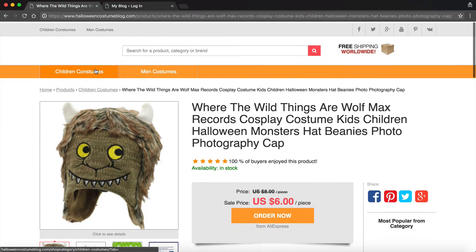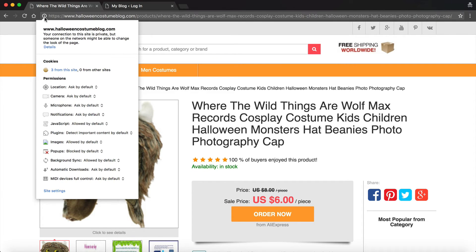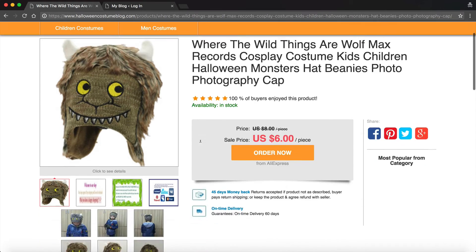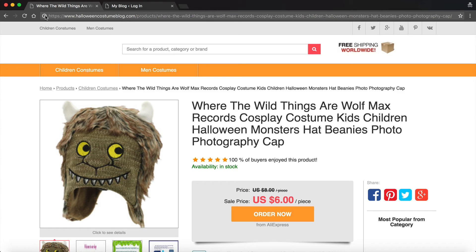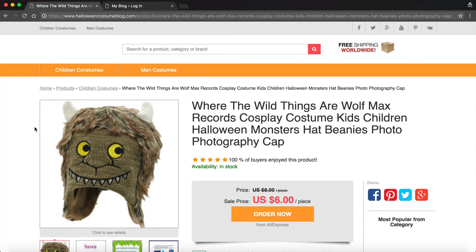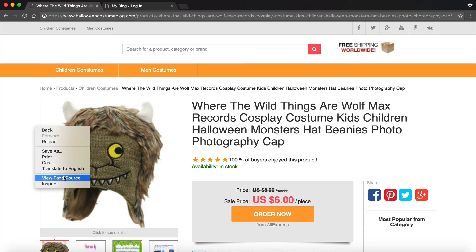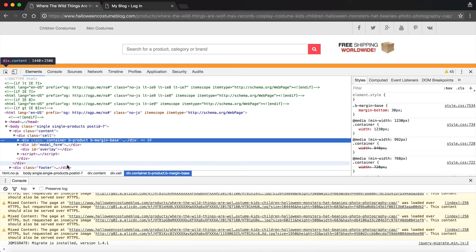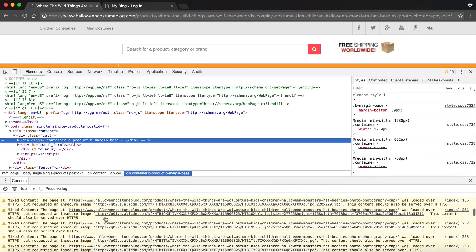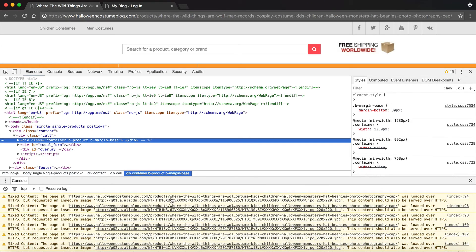If you just set this up you may notice on some pages there are images that are not secure. You can tell because it'll show an info button instead of the secure lock. You can right-click and go to Inspect, then open the Console and see mixed content that needs to be loaded over HTTPS. You can see the images here are brought in from a CDN, so you'd need to change those to HTTPS.